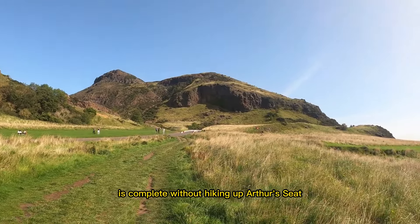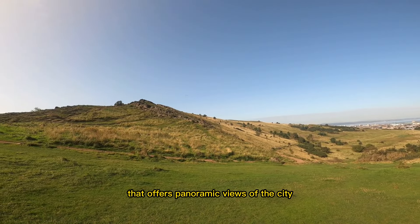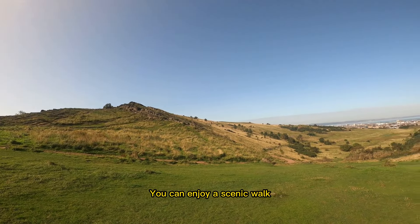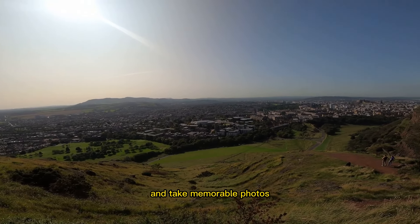No visit to Edinburgh is complete without hiking up Arthur's Seat, an ancient volcano that offers panoramic views of the city. You can enjoy a scenic walk, admire the stunning landscapes, and take memorable photos.